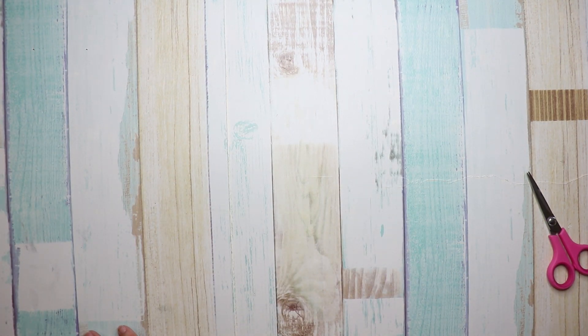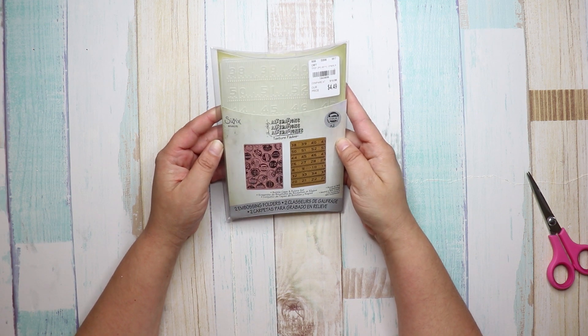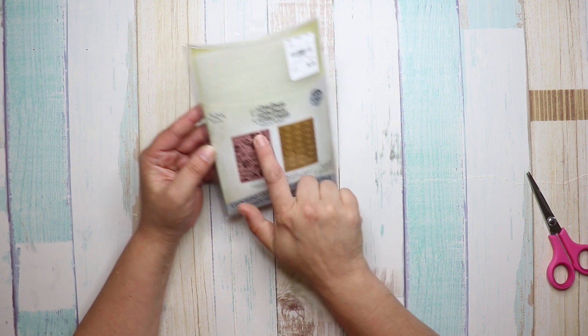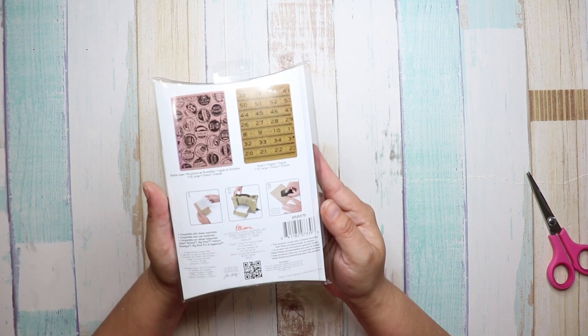I also found this embossing folder — number 1-8-4-3-8-9-9, it was $4.49. It's basically bottle caps and then rulers. I love that.